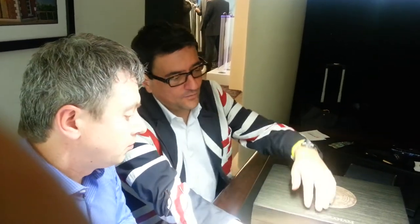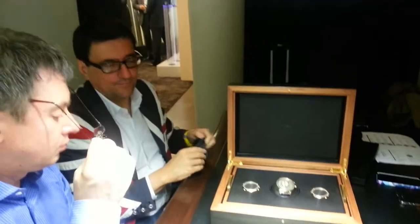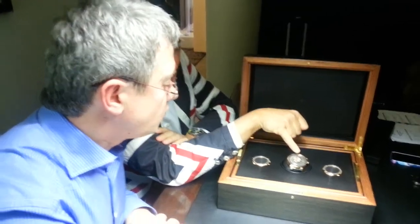This was in 1713. 300 years later, we are glad to introduce to you the first portable Orrery. The blue planet is Earth.